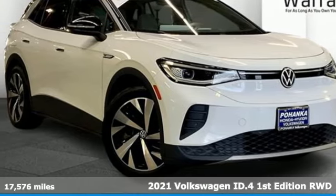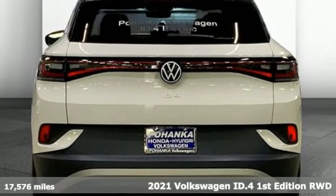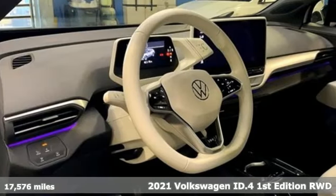It's a certified 2021 Volkswagen ID.4. Enjoy every drive in a Volkswagen. Plus, it offers an exciting list of features.